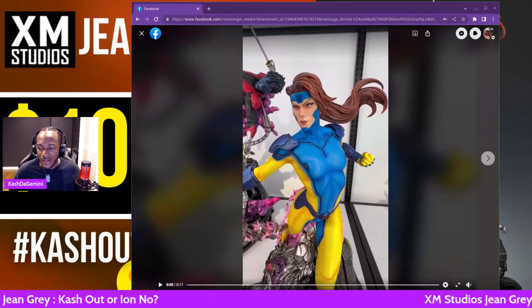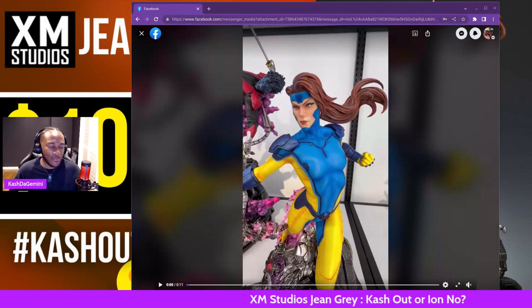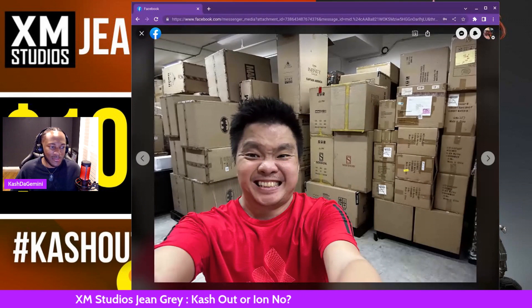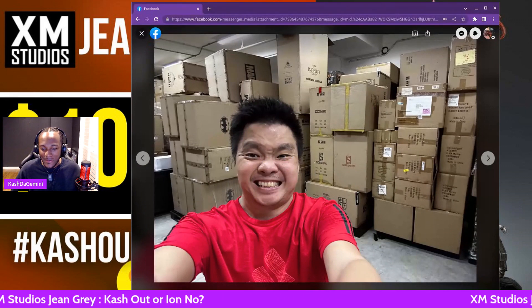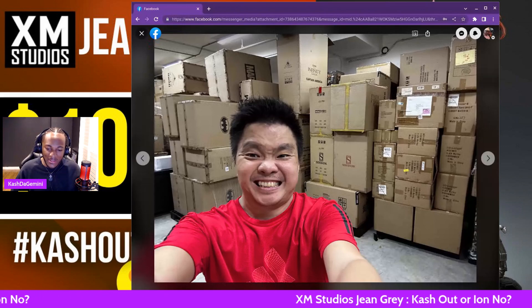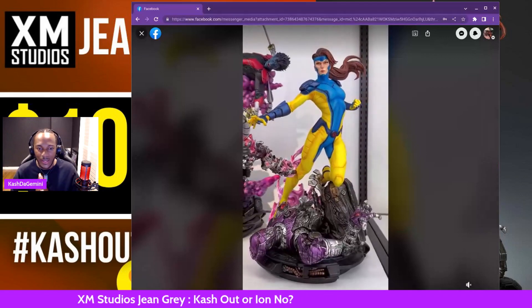I want to give a huge shout out to my guy CFO. If you guys do not know Enchan's place, go ahead and follow Enchan. This is my guy, Enchan's CFO — great dude. Thanks for providing some of this in-depth footage from the XM shop so we can get this footage here for you guys.